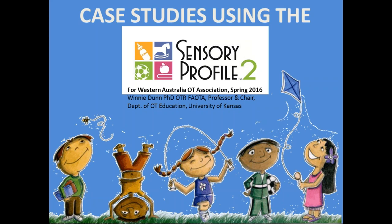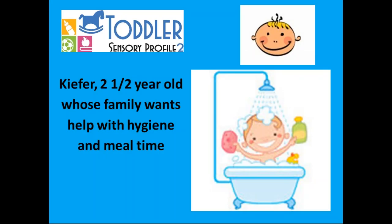Tonight we're going to talk about a little boy named Kiefer. Kiefer is two and a half years old and his family really wants some help with bath activities, bath time and personal hygiene like brushing his teeth. And eventually they also bring up some needs they have around meal time. Let me give you some background.